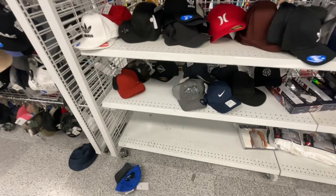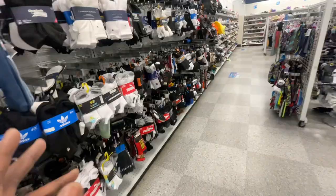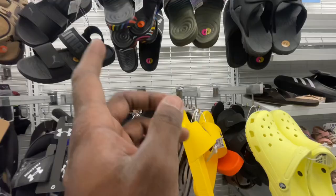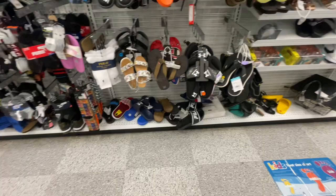They got socks over here, and after the socks they got the sandals and slides. Polo Ralph Lauren sandals, more Polo sandals for 15. They got the Crocs here going for 20. Under Armour, Puma, and the water shoes over there. This one doesn't really have too many Nike slides. They got some Adidas slides on the side going for 15 bucks.